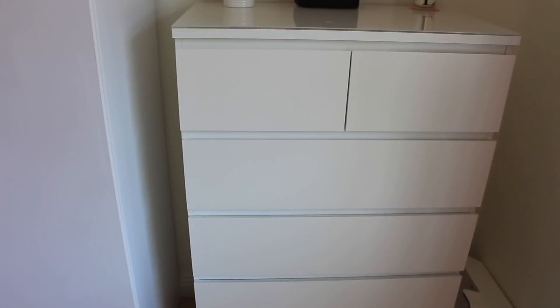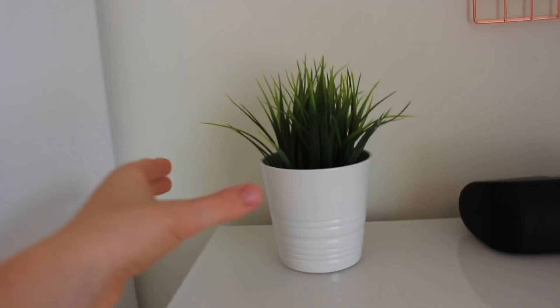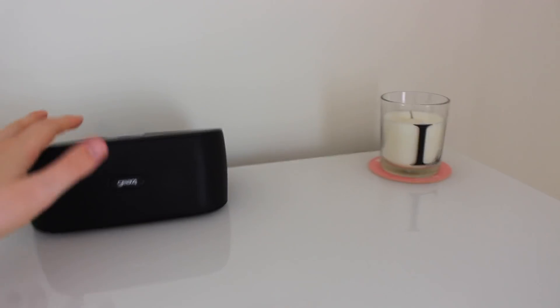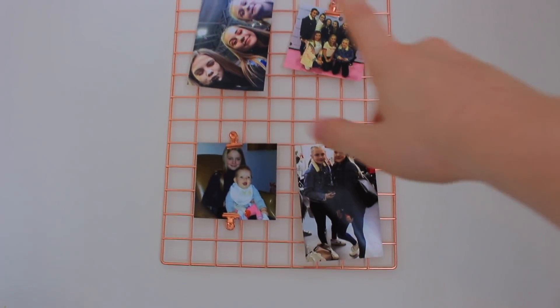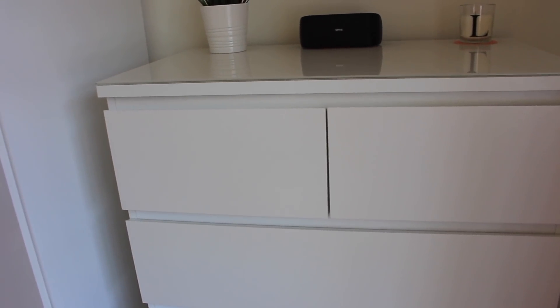To the right of my wardrobe I have my chest of drawers, which are the Malm drawers from Ikea — I'll link them below. Down the side I've got some slippers. On top there's a glass top, a plant from Ikea where I bought the pot and plant separately, a black speaker, and a candle with my initial on it from Next. Above that is a rose gold board with four photos on it — they're from Beautycon when I met my internet friends, and one of me and my baby cousin Amelie.